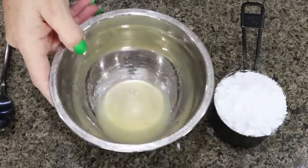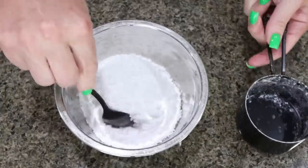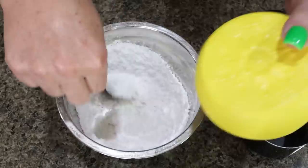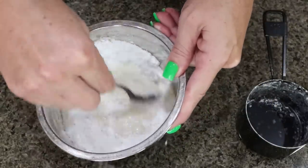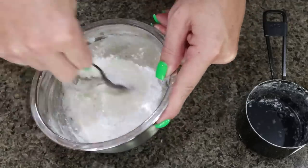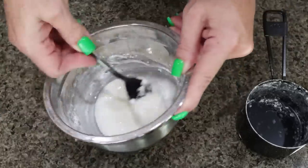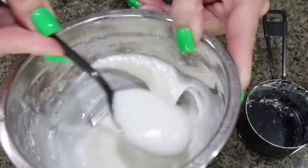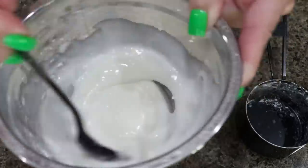I went ahead and juiced that lemon we zested. In a small bowl, I'm adding one cup of Lakanto powdered and stirring to make a glaze to go on top of our blueberry biscuits. Be careful with liquids when making a glaze — it's better to use less and add as needed, because if you get too much liquid, you have to add more sugar, which is more points and calories. That was the perfect amount of lemon juice, so I'll set the glaze aside until our biscuits come out of the oven.